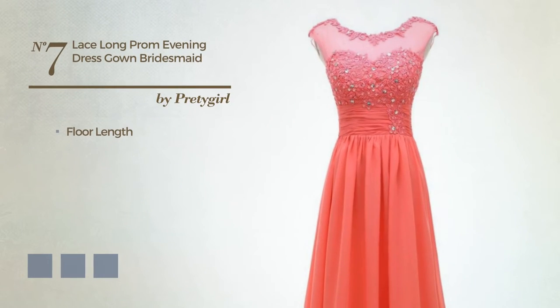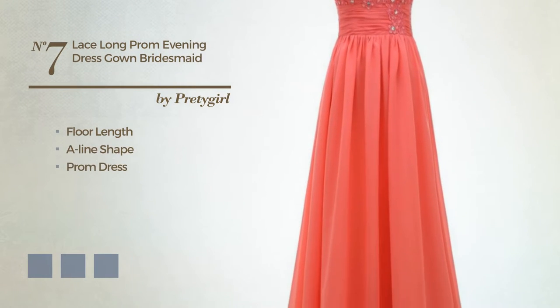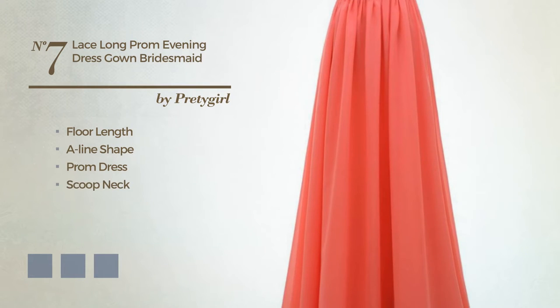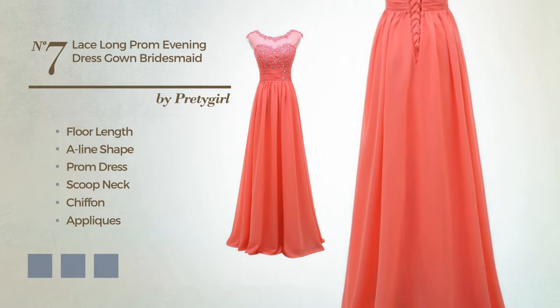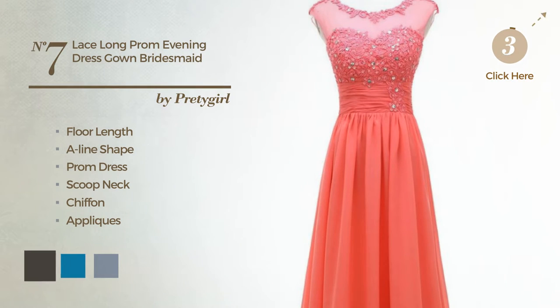Number 7. Floor-length A-line prom dress, featuring a scoop neck, made of chiffon, embellished with appliqués. Available in 14 color variations, for example black ink, blue jay, and deep champagne.